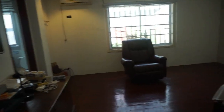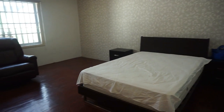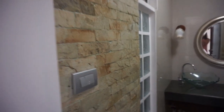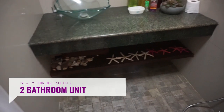And this is the master bedroom. It's a good-sized bedroom — actually a big one. There's a beautiful wall accent here with little decorations as well.